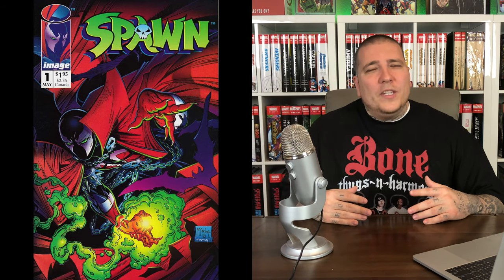Number 17 on the list: Spawn #1. This was Todd McFarlane breaking away from Marvel and DC, co-founding Image Comics, and coming with his own creation — Spawn. This book sold 1.7 million copies and spawned a franchise that's still ongoing to this day: an HBO series, movies, a toy line which built his empire even bigger than comics. You can get a 9.8 for around $100; they were selling for a little bit more when the Spawn reboot movie starring Jamie Foxx was being announced, but it cooled down since then.